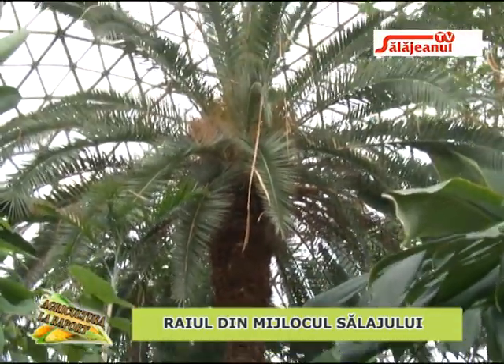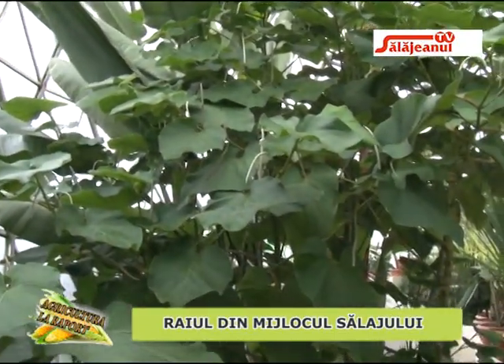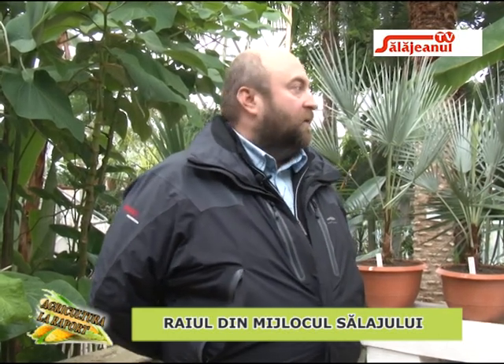Palmierilor nu li se poate reduce înălțimea prin tăiere, pentru că dacă li se taie mugurele de creștere din vârf, planta moare. Trebuie lăsați să crească cât pot și, până la urmă, se înlocuiesc. Sera adăpostește o multitudine de plante tipice pentru climatul tropical, cu umiditate mai scăzută decât zona ecuatorială, cu temperaturi mari ziua care pot să scadă mult noaptea, fără să ajungă la îngheț.